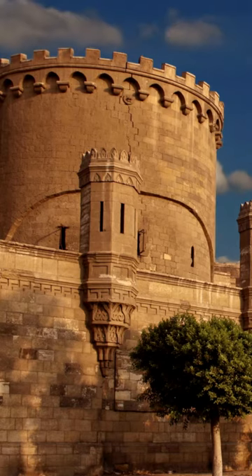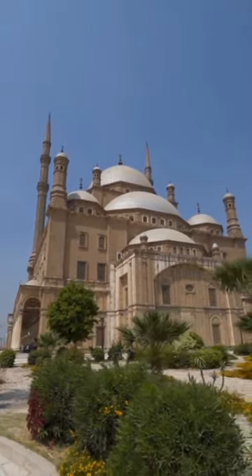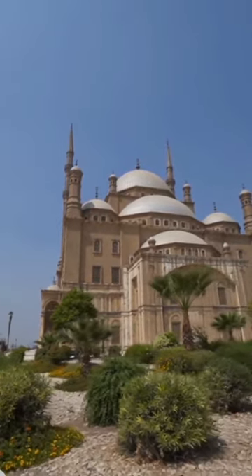Here we are at the historic Cairo Citadel, a place where centuries of history come alive. As we make our way up the hill, we'll be greeted by the majestic Mosque of Muhammad Ali, also known as the Alabaster Mosque.